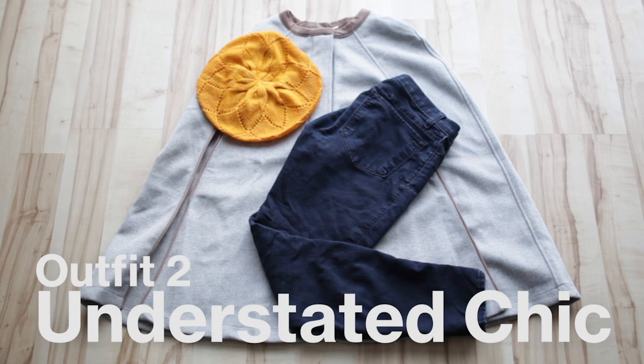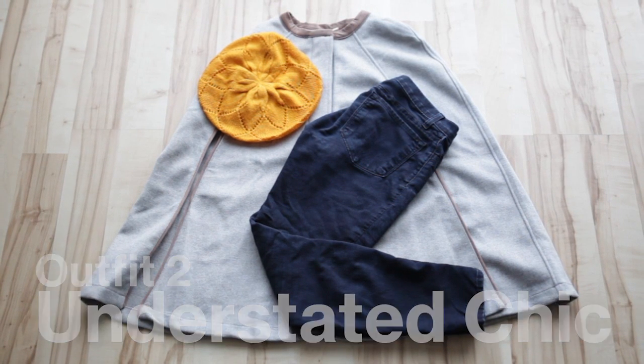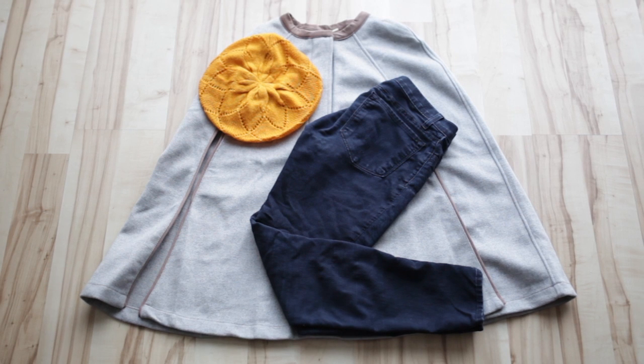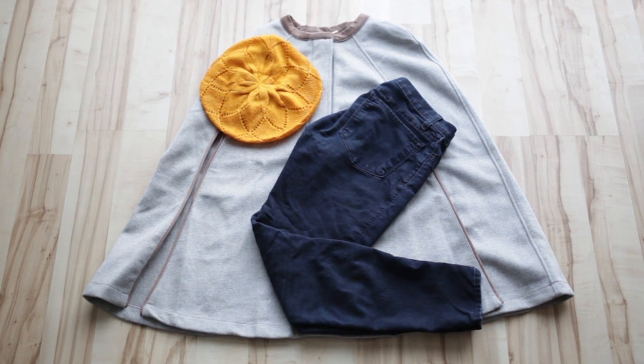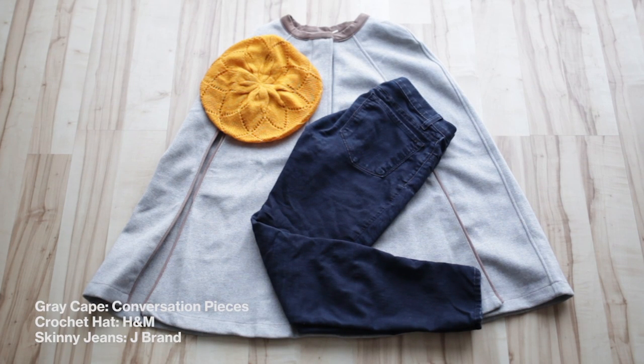Here's another one of my outfits — I call it understated chic. I've never had a cape before, and it's pretty awesome. I'm hoping it will help me fit in with all those hot and hip Londoners. A pop of yellow in my hat helps it stay young and fun.